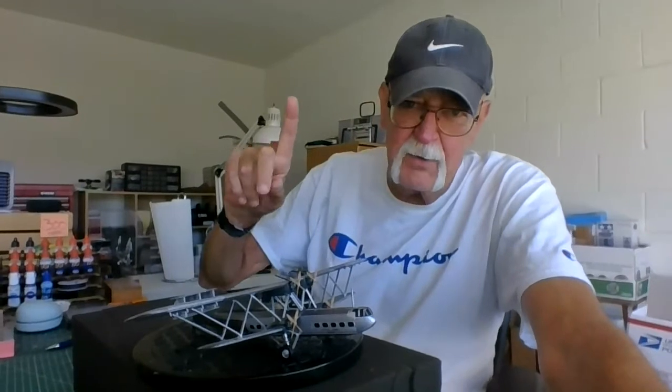Everybody have a great day! Stay safe, it's good to hear from everybody. I'm going to have a beautiful day today — peace out, talk to you later, bye now!